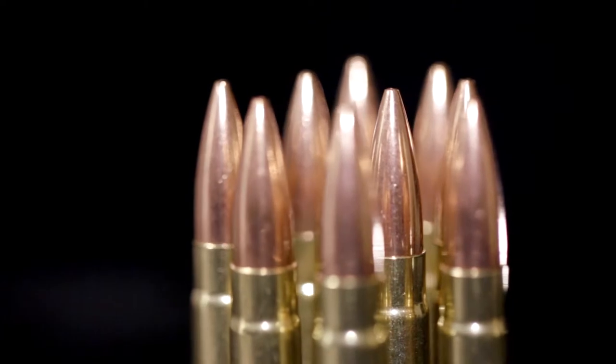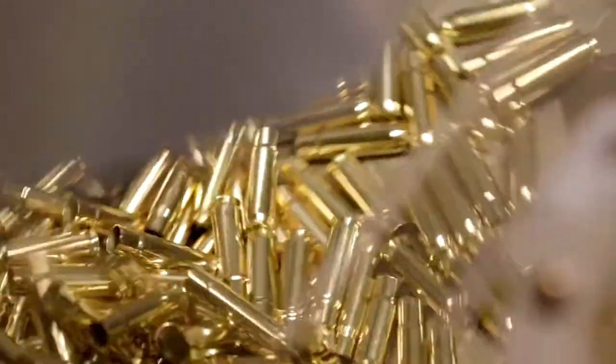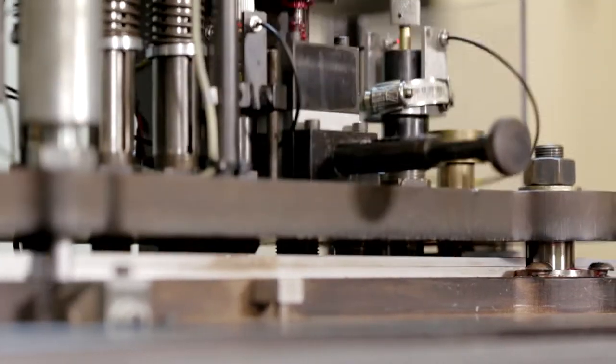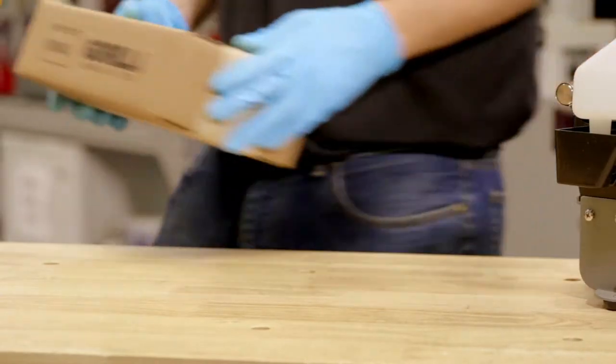Since Guerrilla Ammunition was started from the ground up, we had the unique opportunity to survey the industry for the best production processes and equipment available. Guerrilla Ammunition's approach is completely different from what other ammunition manufacturers are doing today. What makes Guerrilla Ammo different, better, or stand out amongst its competitors is the quality, care, and attention to detail that goes into each and every round we manufacture.